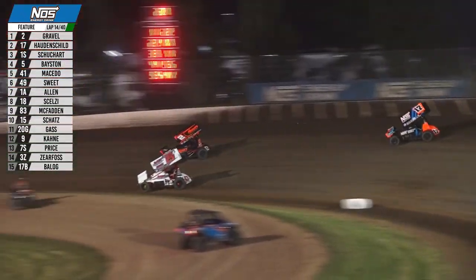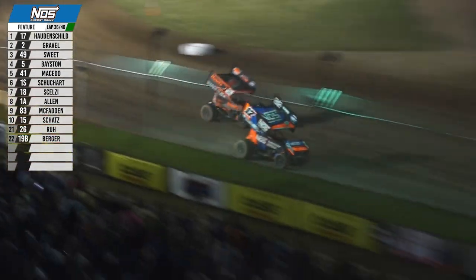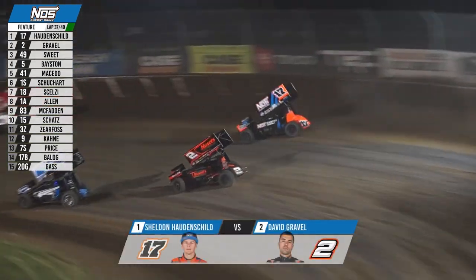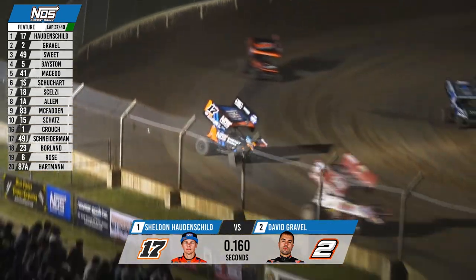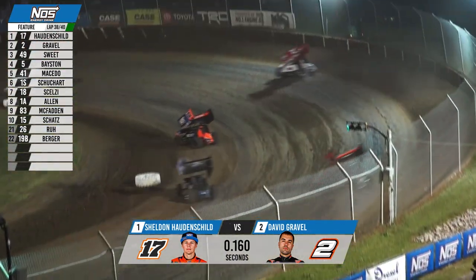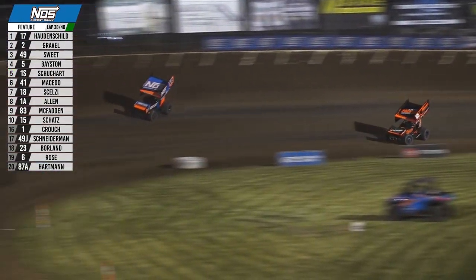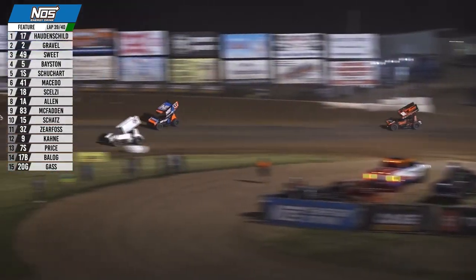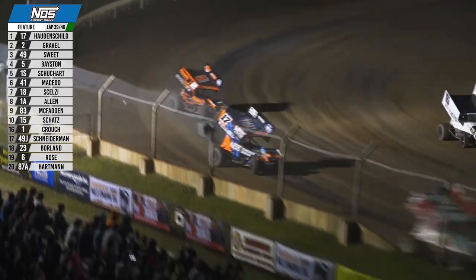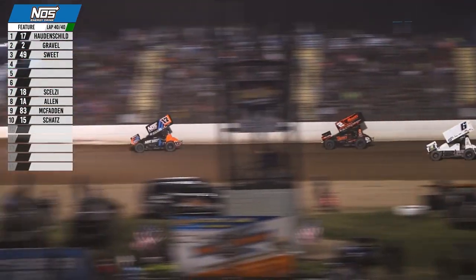Thirteenth lap complete for David Gravel. Brad Sweet has worked his way up to sixth — inside in three and four looking for the lead, pulling even with Sheldon Hoddenshield but can't take command. Heavy traffic top and bottom in one and two. Sheldon Hoddenshield maintains second, David Gravel right there with him. Both drivers work the cushion in three and four. Sheldon forced down low into turn one — can't get by Robbie Price there. Gravel with a run off the top of the speedway as they take the two-to-go signal. Gravel maybe tried a little too early on the bottom and lost some ground, but Sheldon still held up by Robbie Price. Gravel gets another chance for a run down the back straightaway as they see the white flag.